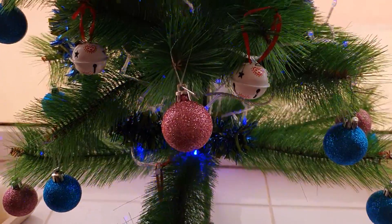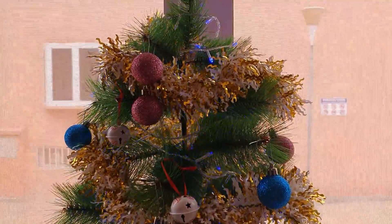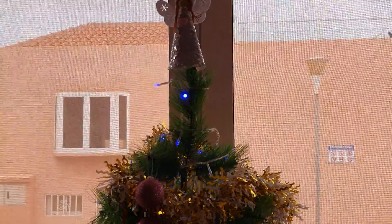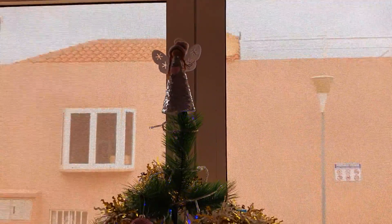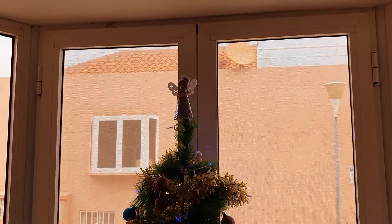Christmas tree. A little angel. Well, you can't see the little thing very well, can you? Maybe — I'm not sure.